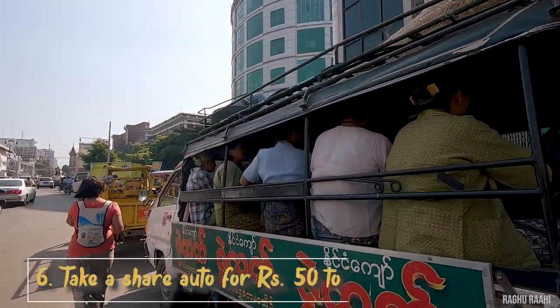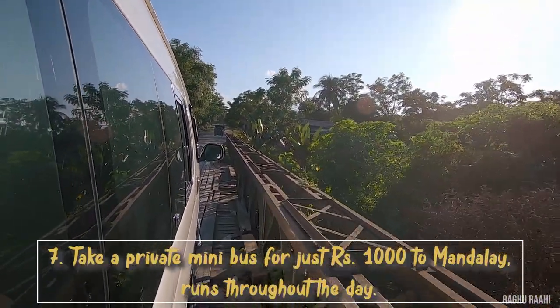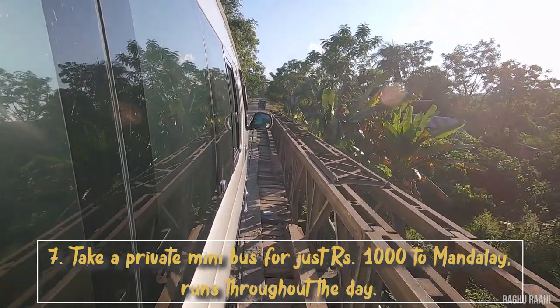Take a share auto for Rs. 50 to Tamu town, and then take a private minibus for just Rs. 1000 to Mandalay, which runs throughout the day.